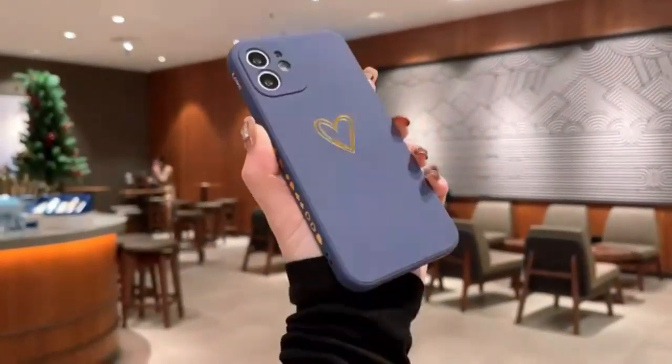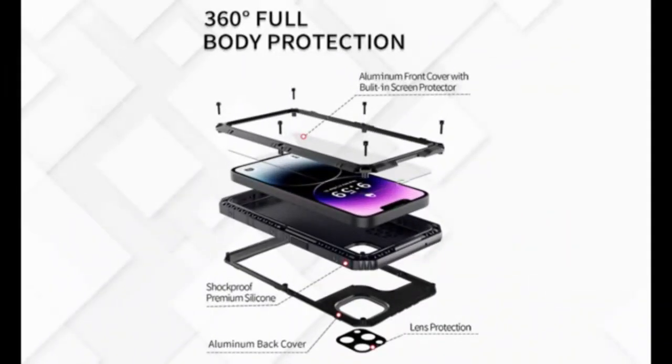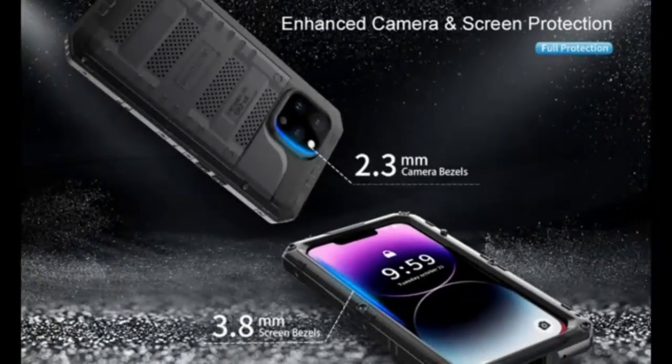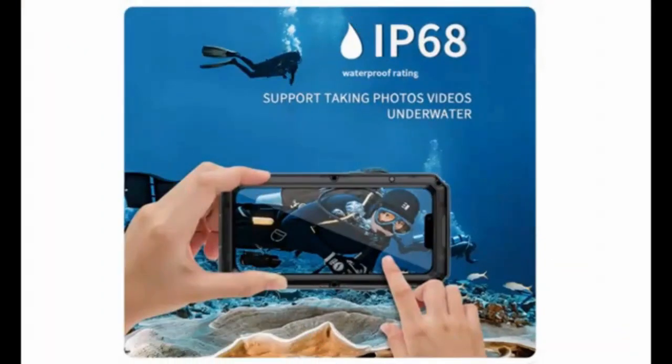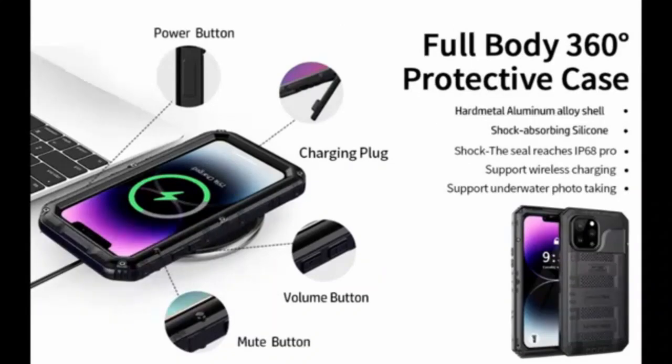Experience unmatched security protection with the Vui Liquid Silicone Case. This sleek, shock-proof case offers comprehensive camera protection and features a soft, anti-scratch microfiber lining that keeps your phone's finish looking brand new. The upgraded liquid silicone material not only provides a snug, comfortable grip, but also enhances shock absorption, safeguarding your device from drops and bumps.